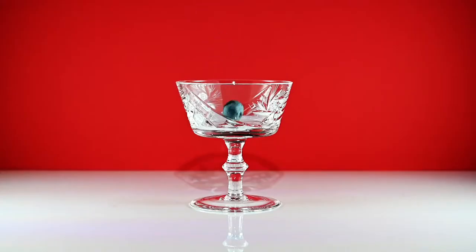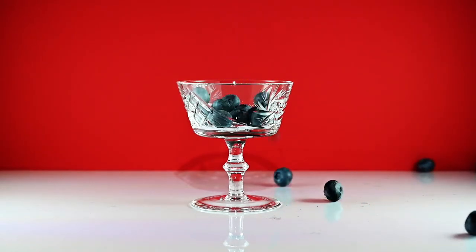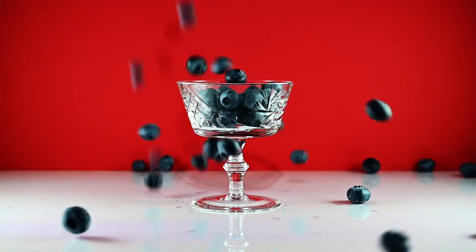Also, make sure to intake plenty of fruit and veg, which are loaded with vitamins and nutrients as well as fibre, and help increase your metabolism. Good options include berries, citrus fruits, and leafy greens.